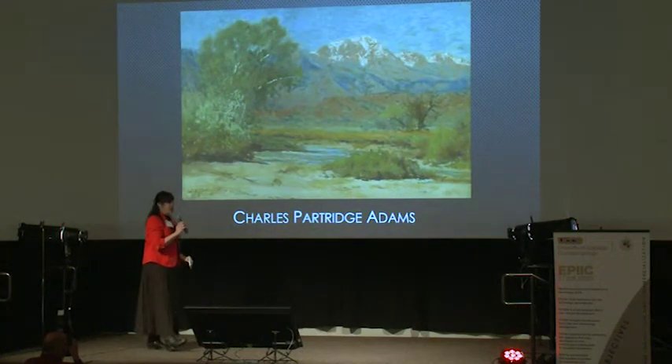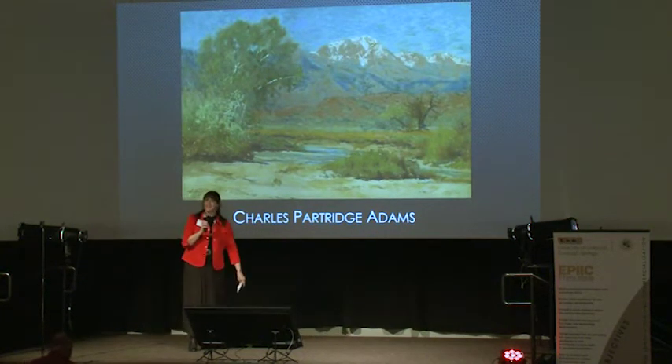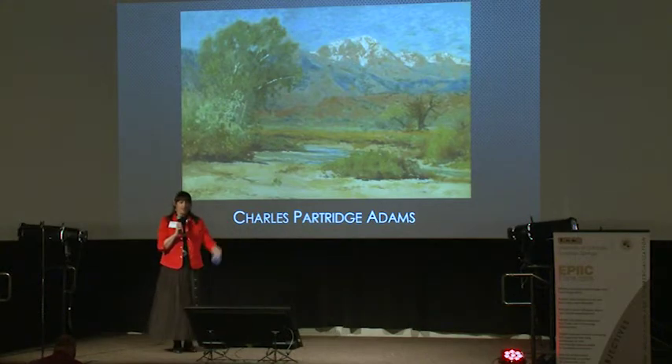Charles Partridge Adams, a well-known Colorado painter from back in the day. This is Pike's Peak. It's very realism, very tonal, very soft brushwork.